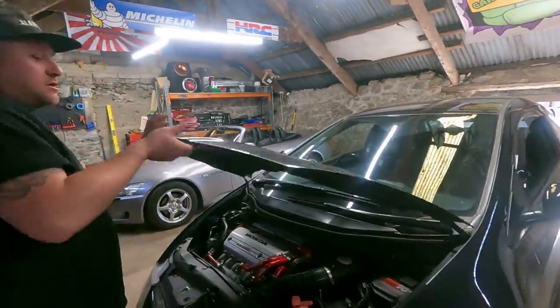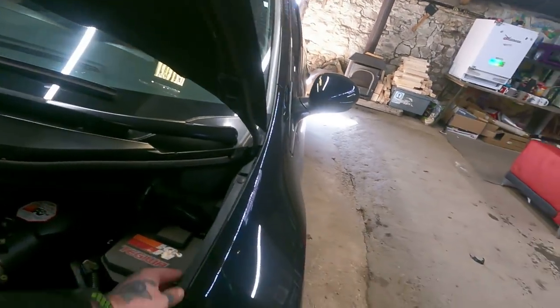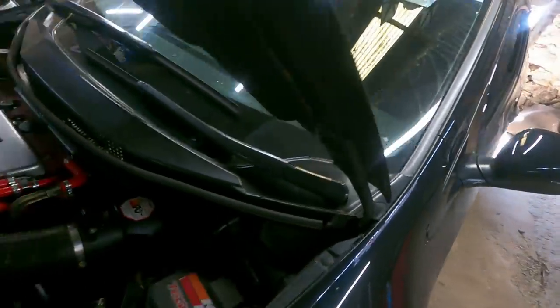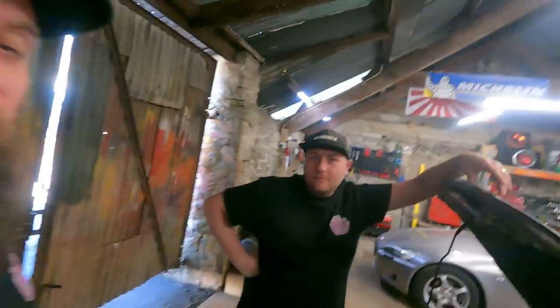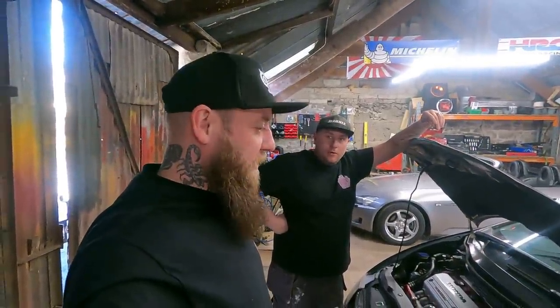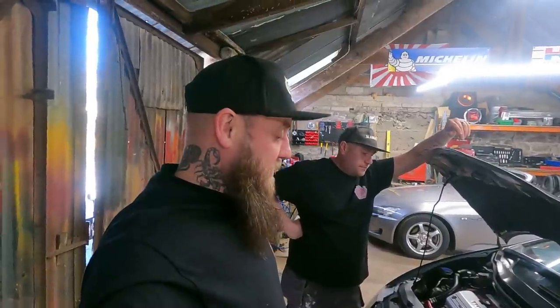After Ben kindly agreed to sell them to me, I was like, do we fit them ourselves or just take them to a body shop and get them sprayed and fitted? But we thought, that's not fair on you guys — you'd miss out. And I haven't seen one video on YouTube of trying to fit these wings, especially the Fiberworks ones. So we shall see — we'll have a go.